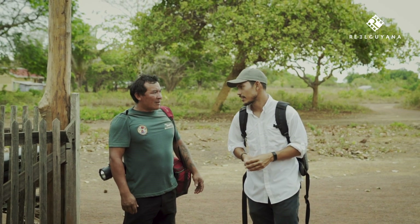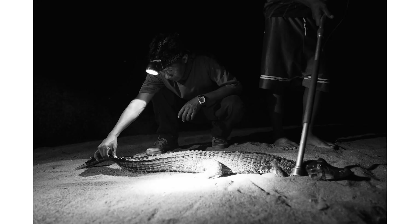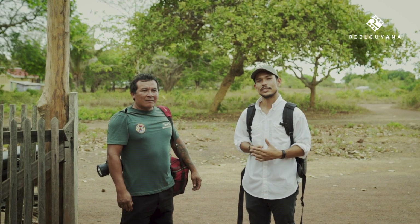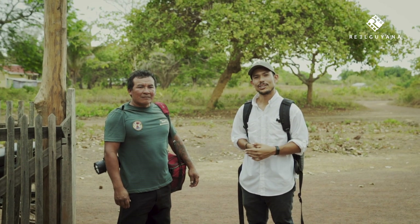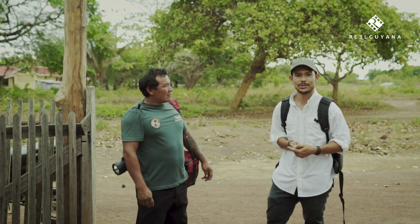The measurements we're going to take are the head measurements, the weight, and the length of the caiman — to see if the caiman has gained weight, lost weight, or grown. By doing this, we can better appreciate the caiman for what it is, as opposed to the bad, aggressive, violent animal that many people make it out to be. So hopefully tonight is a learning experience. Let's roll.